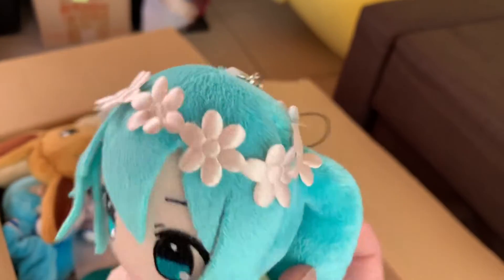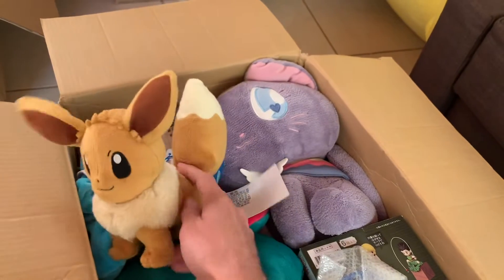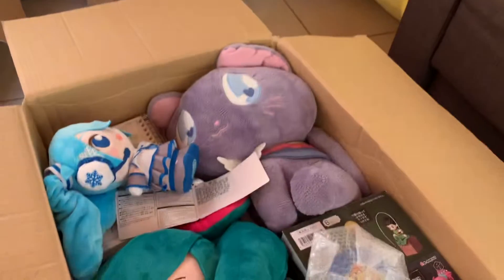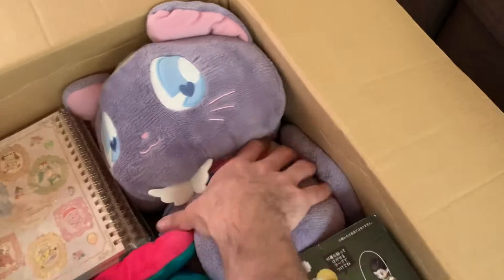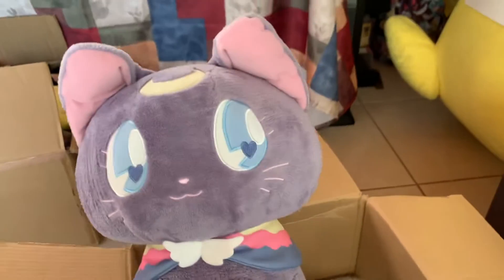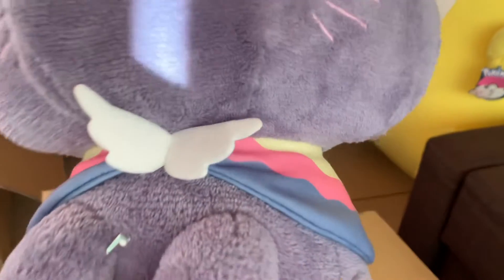Look at that flower crown — nice! What's up with this Eevee? Just a cute Eevee with a chubby tail. And look at that big Chibi Luna — it's huge, look at the head! Let me squeeze it out. Look at that chubby chibi Luna with a little poncho and little wings.